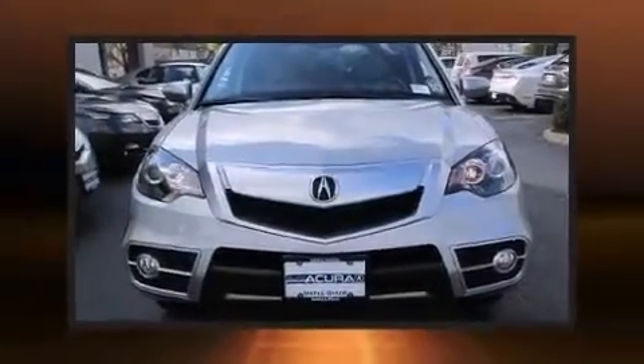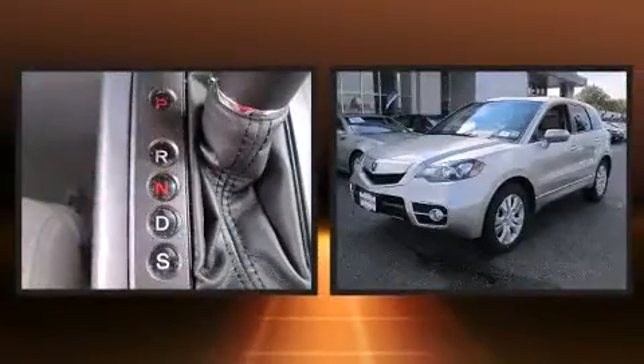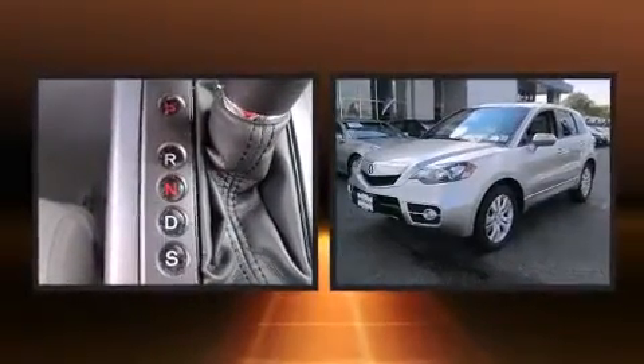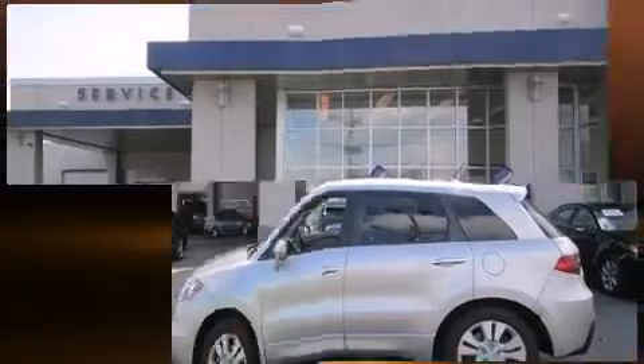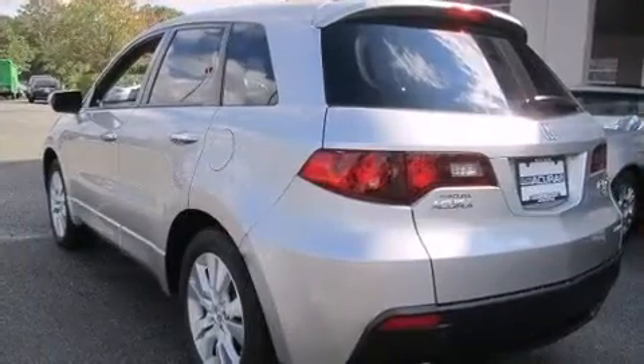Here's a great deal on a 2012 Acura RDX with fewer than 35,000 miles on the odometer. This SUV lines up eagerly against competing models, delivering the perfect blend of power, safety, and flair.